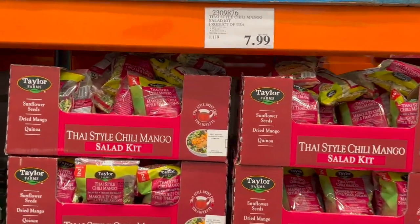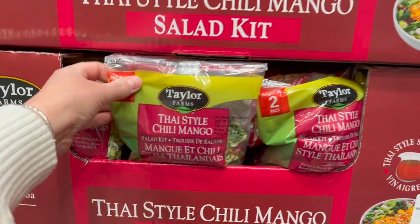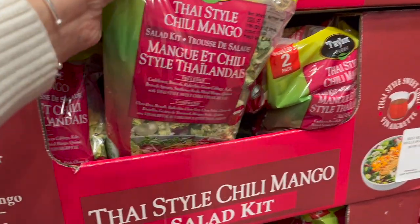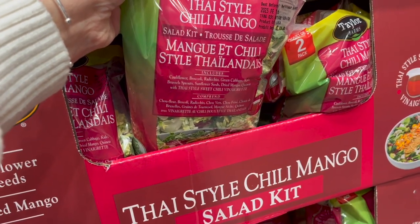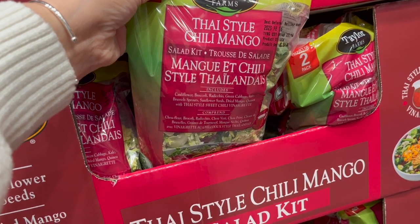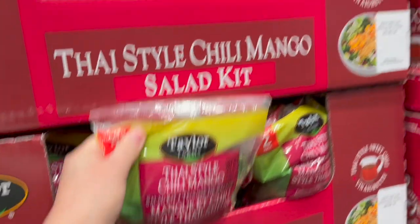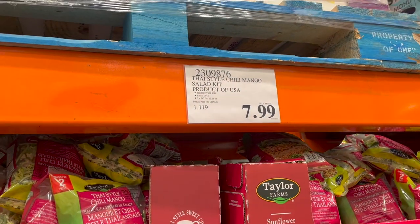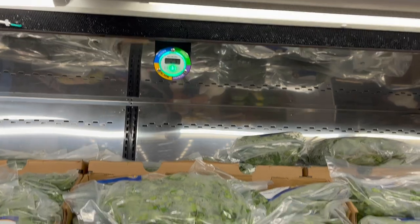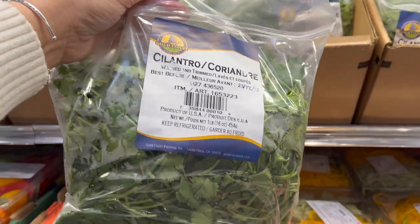I heard this is new — by Taylor Farms, a new Thai style chili mango salad kit with cauliflower, broccoli, radicchio, green cabbage, kale, Brussels sprouts, sunflower seeds, dried mango, and quinoa with a Thai sweet chili dressing. Two packs for $7.99. Also new — bags of cilantro for $5.49. I want to make my pico de gallo!